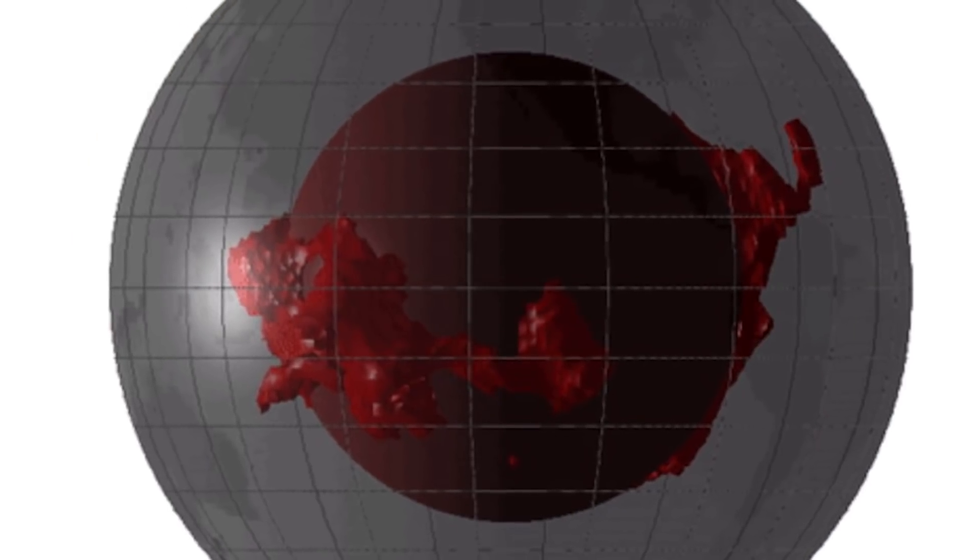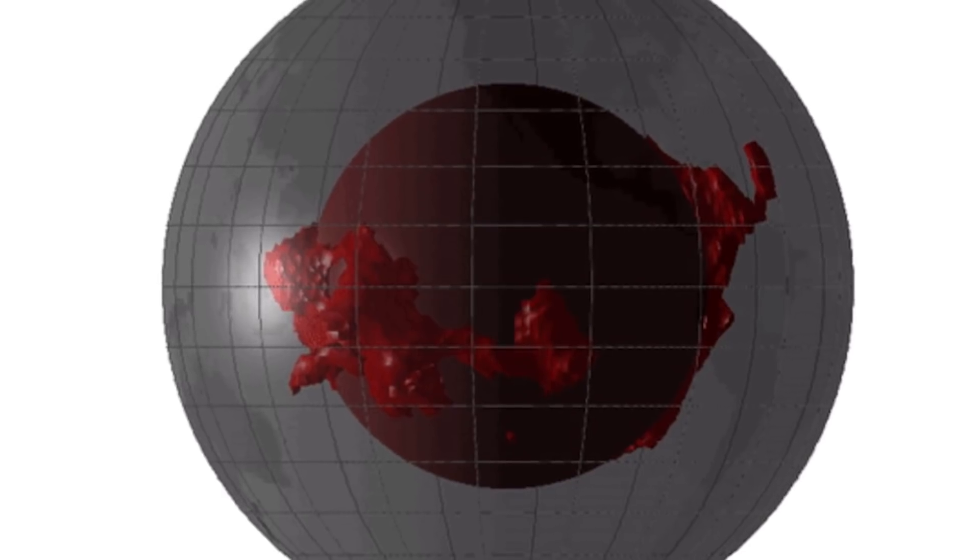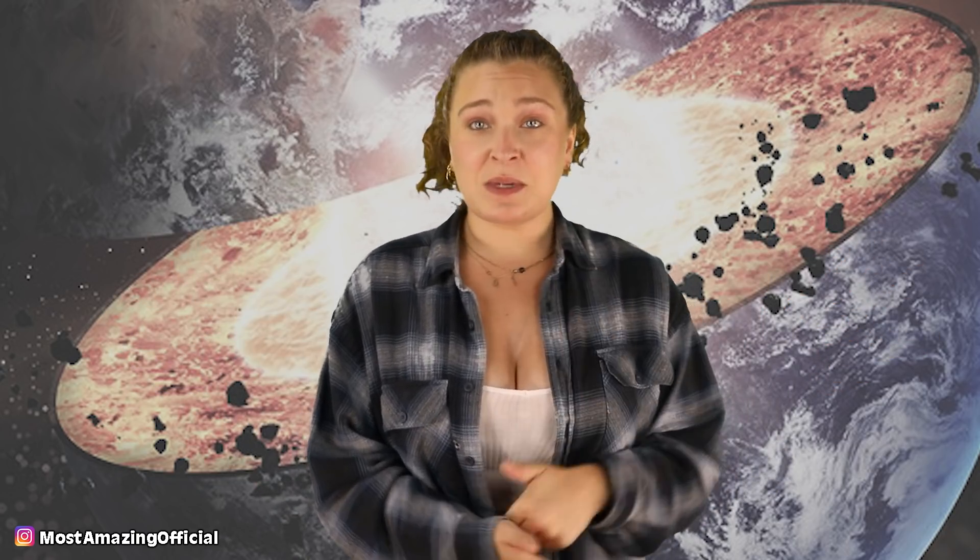The blobs were first spotted in the 1970s, and since then they have been baffling to scientists. One of the blobs is underneath Africa and the other is under the Pacific Ocean. Right now, the main debate over these blobs is what exactly they are made of, but that is difficult to answer since we can't ever go there to find out.